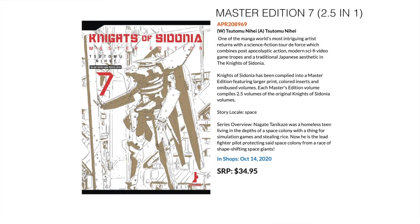Next up, Knights of Cydonia Master Edition Volume 7. This is a 2.5-in-1, giving you 2.5 normal tankobon in one oversized format with stunning art by Tsutomu Nihei. Knights of Cydonia is great sci-fi — kind of Evangelion-ish — and if you like sci-fi, beautiful art, and giant robots fighting, I would definitely check it out.